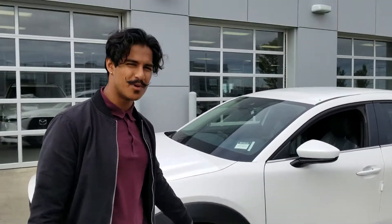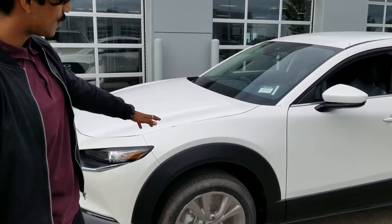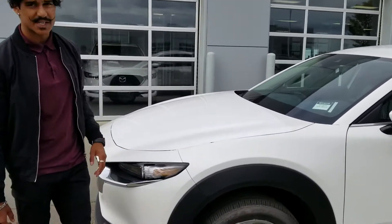Hey Lori, this is Nav from LA Mazda. Right behind me is the 2021 model CX-30. This is the model that you saw online with no price. This is the GSL package,